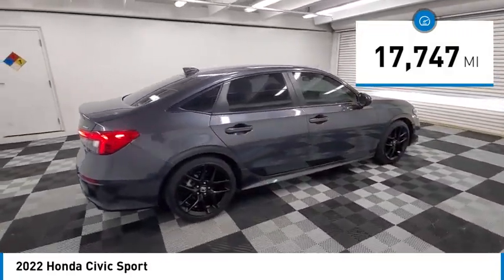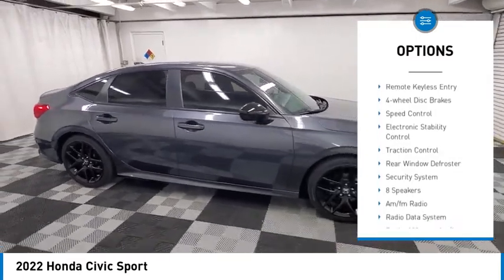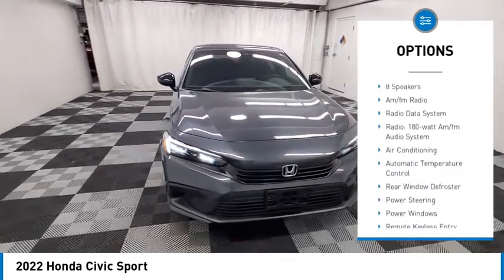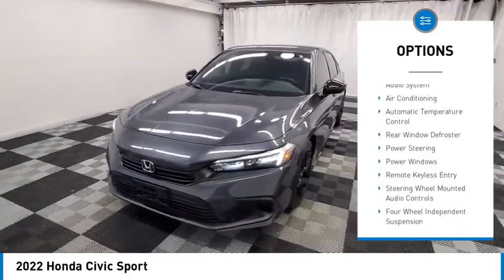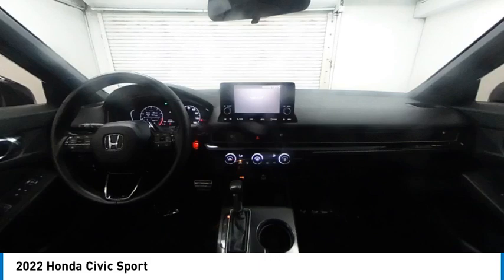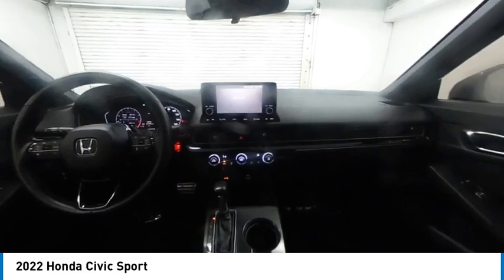Here are some of this vehicle's great options: alloy wheels, brake assist, remote keyless entry, four-wheel disc brakes, speed control, electronic stability control, traction control, rear window defroster, and security system. Come take a test drive today.